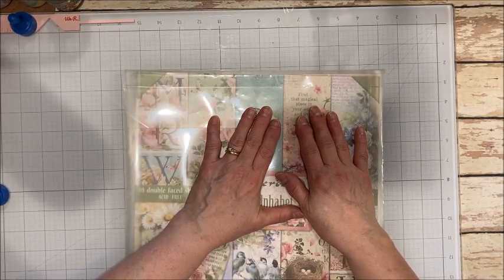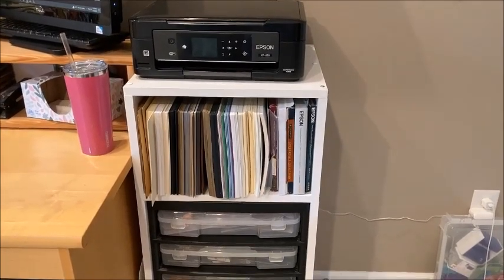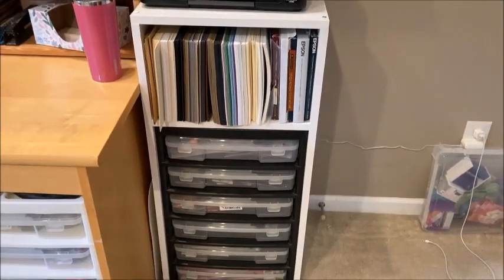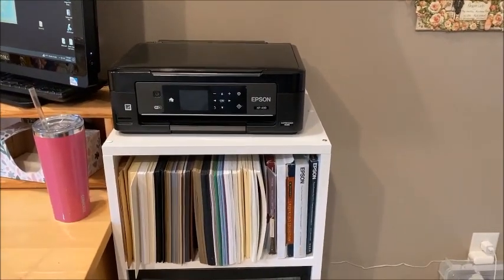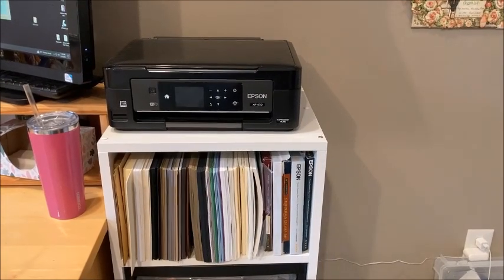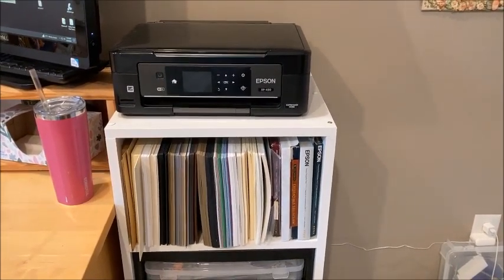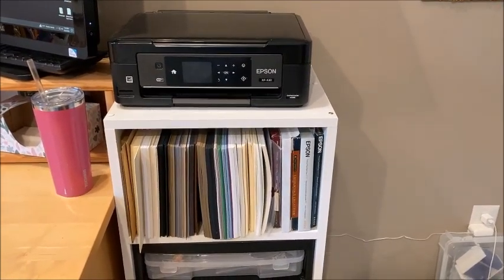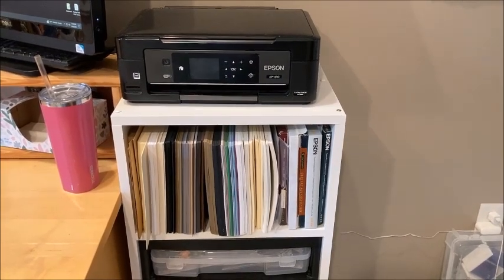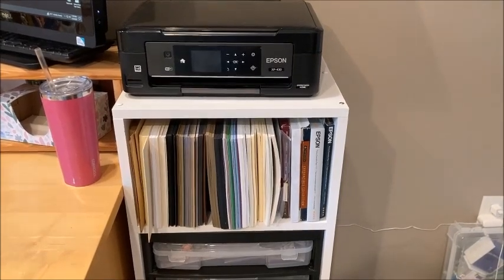Now I want to show you how I store my cardstock. Just a few steps away from where I work, my husband built a little cover for an iris cart and added a shelf. This is where I keep all my neutral colored cardstocks. Before you judge me for having too much paper, remember this is what I do for my living — it's my full time job. I buy these things when they're on sale and I stock up on neutrals I use all the time: craft cream, white, black, brown.